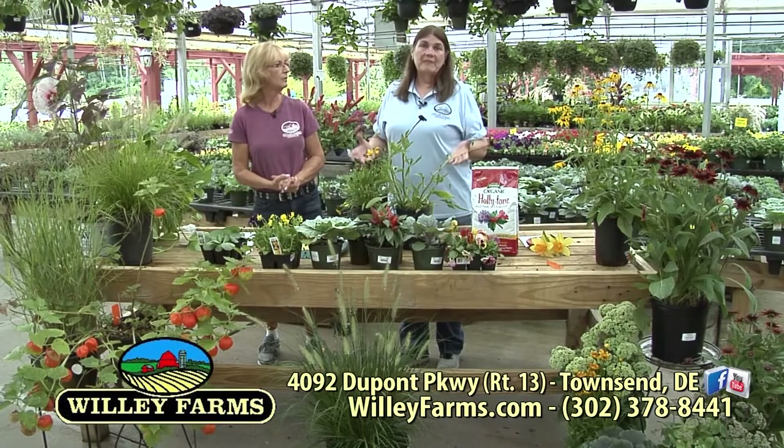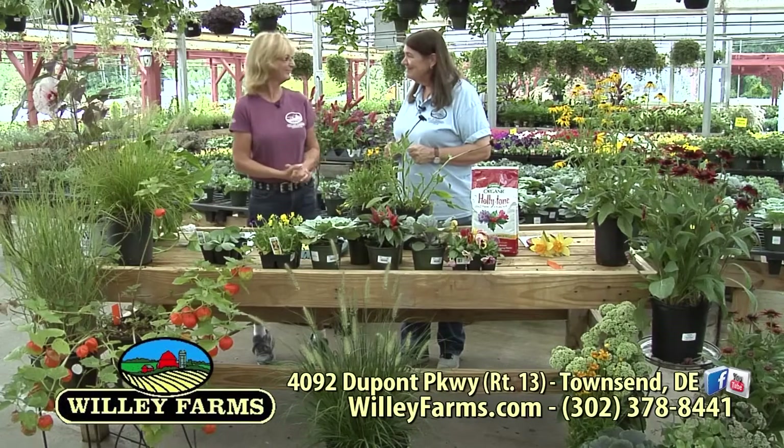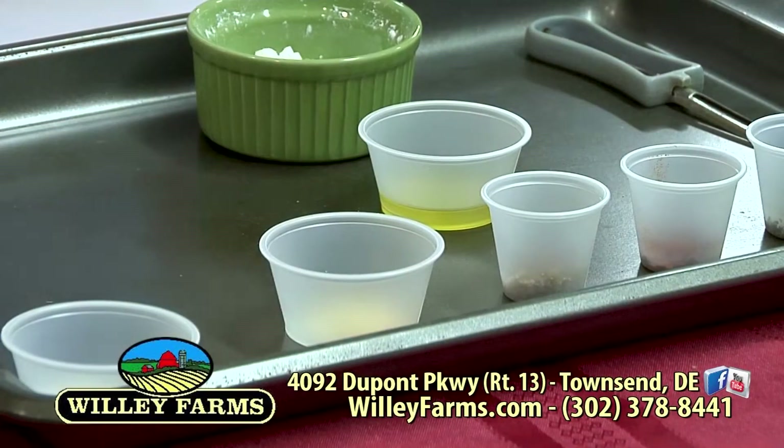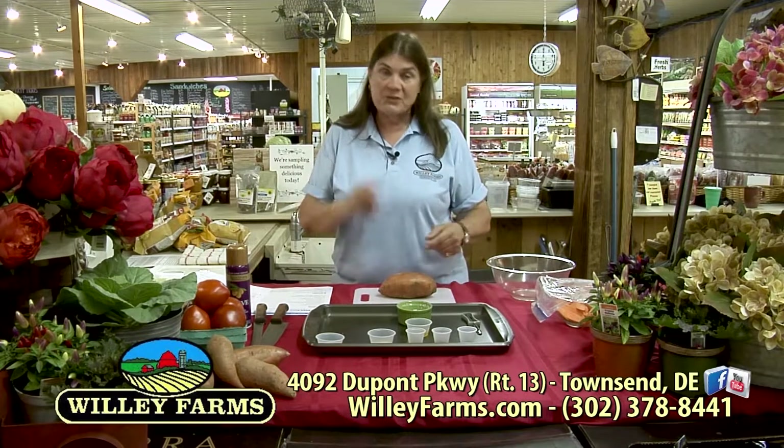So we've got everything we need to know about fall planting, getting ready for winter and the cooler temperatures, and feeding the birds. Whenever you have any questions, just stop in and talk to Kathy — she'll be happy to help you out. Thank you, Kathy. Cooler temperatures mean tailgating, football, fun, and lots of great food. We've got some additions to your tailgating menu coming up. I call this the tailgating section. We're doing a little bit of tailgating recipes. I've got two recipes for you today, and the first one is baked sweet potatoes.